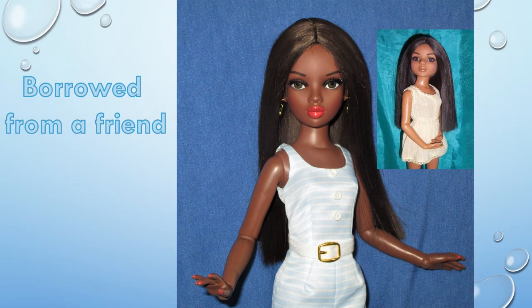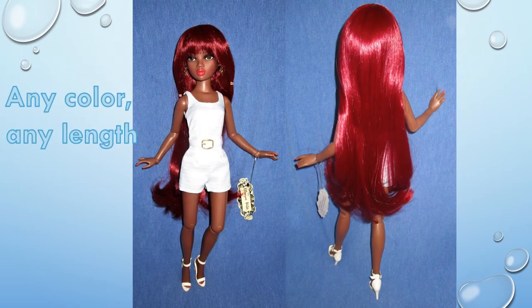Next, she borrowed all-natural Lisette Spice's long brown straight wig, which has a center part, and she looks great in it too. This long burgundy wig with bangs is proof that NEMA looks good in wigs of any color and any length.